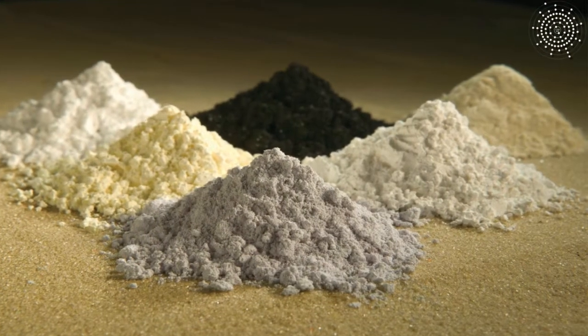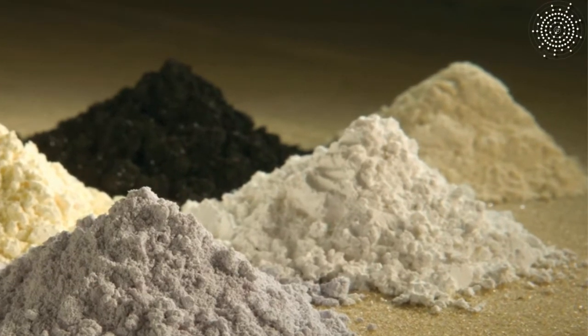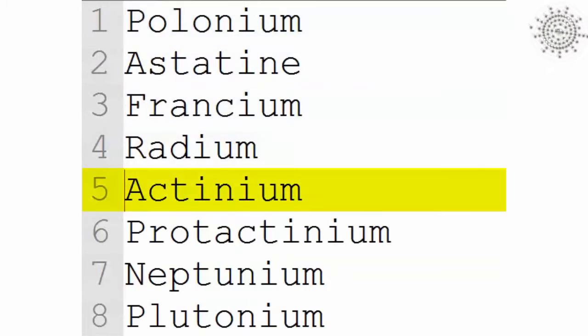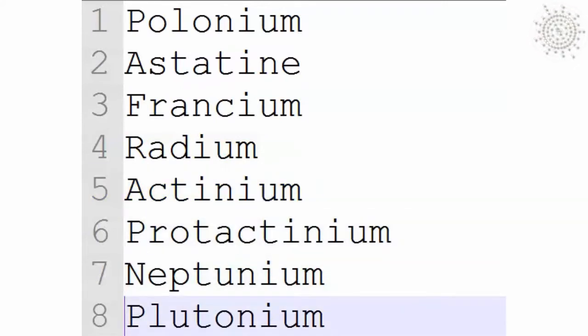Actinium is one of the rarest naturally occurring elements, and only trace amounts of it can be found in nature. It occupies the bottom 8 least abundant elements, and it has no significant industrial application, because it is very expensive to produce.